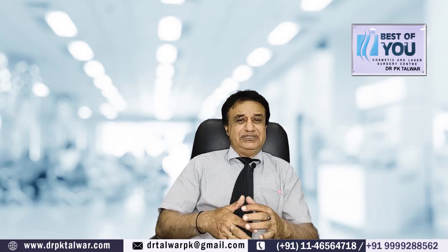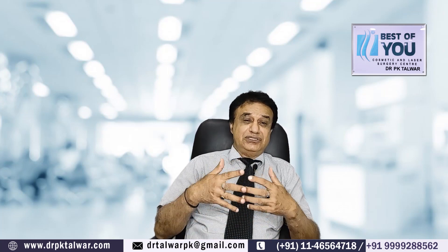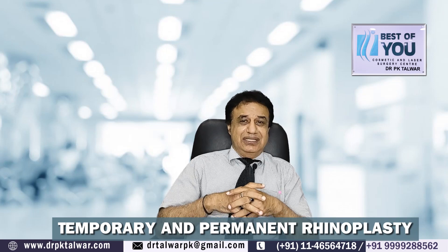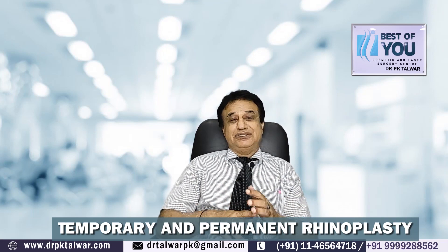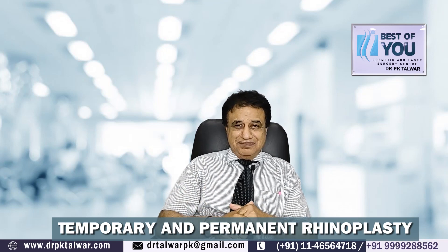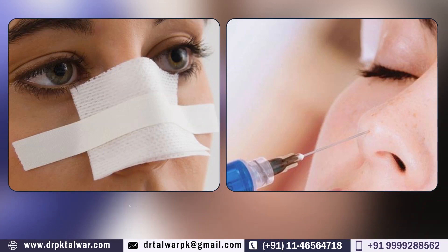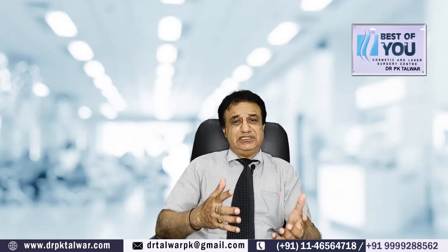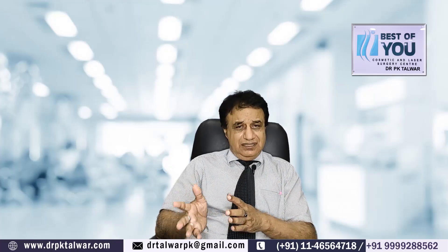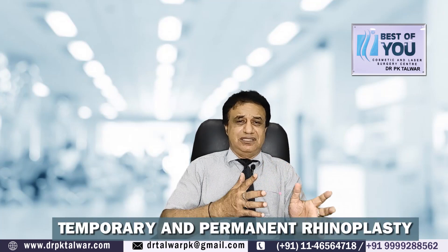We get a lot of queries about rhinoplasty, non-surgical rhinoplasties, and one of my audiences asked me: what is temporary rhinoplasty and what is permanent rhinoplasty? Temporary rhinoplasty is one in which we are making changes in the nose for some time, because those changes will last for a very short time — say maybe a year or two years.